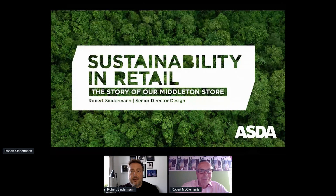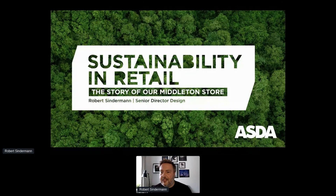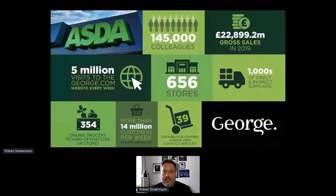Thank you very much. Hello everyone. I'm Rob Sinderman, senior director of design. Let me start with a quick overview of ASDA, because there might be some people from abroad who don't know us. We are the UK's second or third largest supermarket depending on which way the trade winds are blowing, and we service millions of customers across the UK every week through our stores and online.